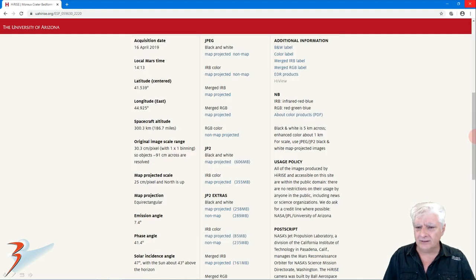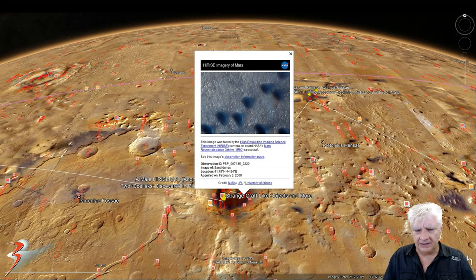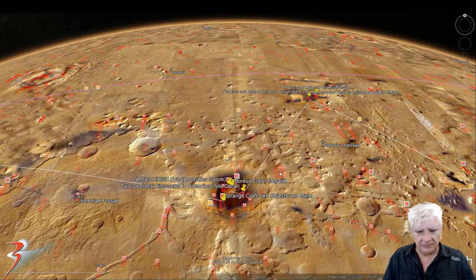It was acquired on the 16th of April 2019 at 30.3 centimeters per pixel with one-by-one binning, and the anomalies were cropped from the JP2 black-and-white map-projected file. There's a crop from the low-res black and white just to give context of the area where I found these anomalies — you can see the small dunes over there. We're in the northern mid-latitudes of Mars: 41.49 degrees north, 44.94 degrees east, in Moreau crater in the larger region called Protonilis Mensae.